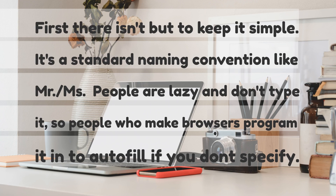It's a standard naming convention — like 'Mr.' People are lazy and don't type it, so people who make browsers program it into autofill.